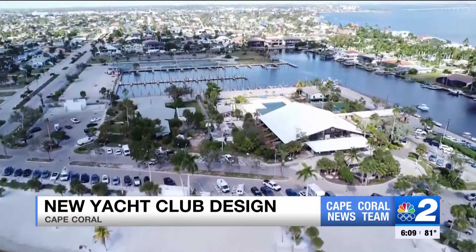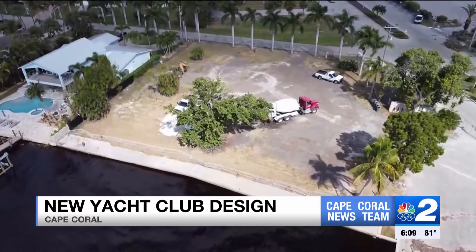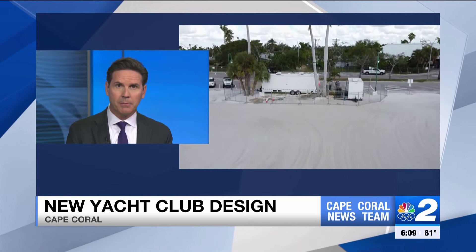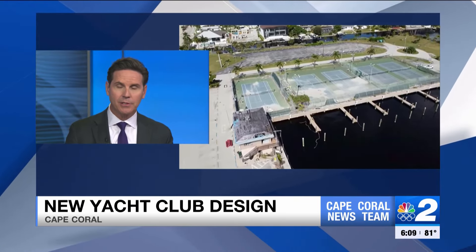Big changes coming to the Cape Coral Yacht Club. The city council just approved a design for the new landmark. Hurricane Ian destroyed the building, and crews are already starting to demolish what's left. NBC2's Rachel Whalen is in the southeast Cape showing us this new design.